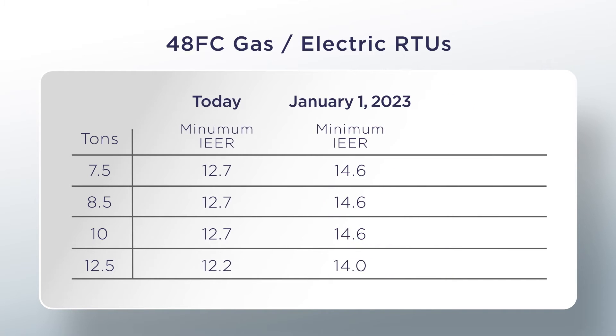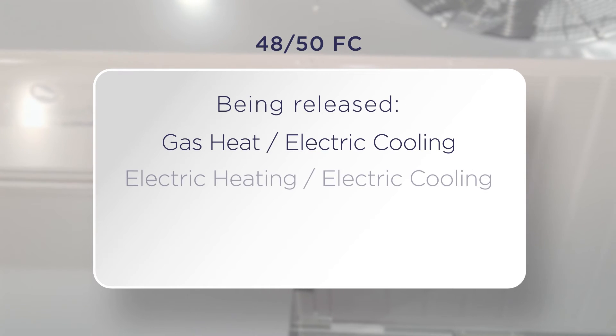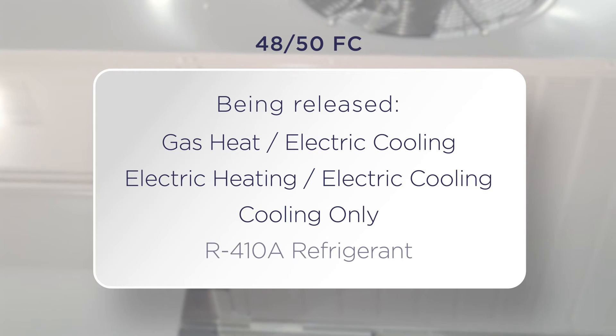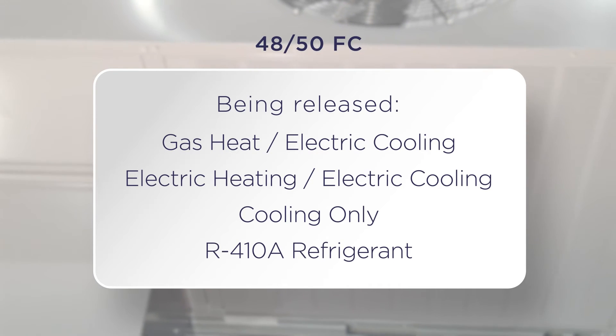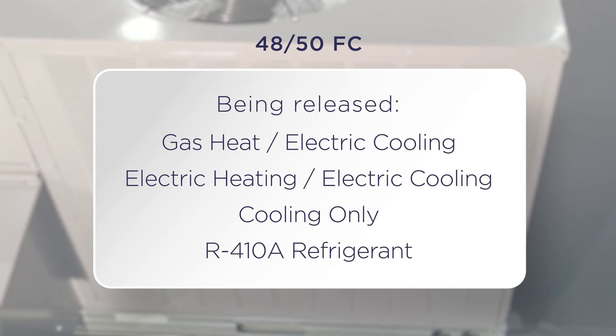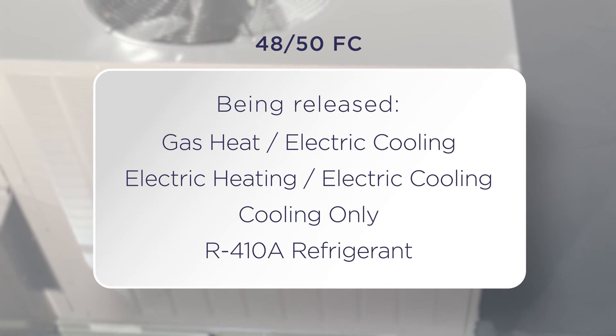Carrier's new 48 FC units will be slightly higher. These new 4850 FC units are currently being released in gas-heat with electric cooling, electric heat with electric cooling, and cooling-only with field-optional electric heat units from 7.5 to 12.5 ton sizes with R410A refrigerant, and will be ideal for either replacement or new construction applications.